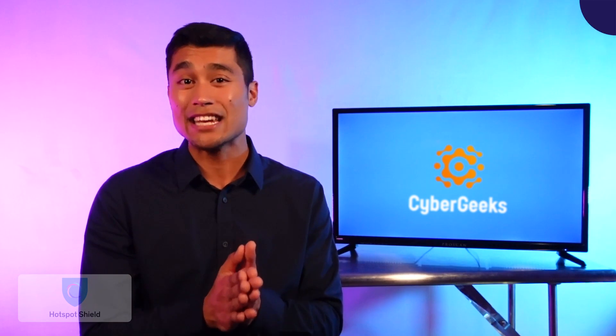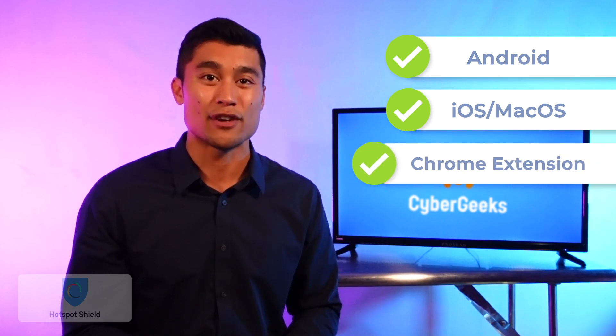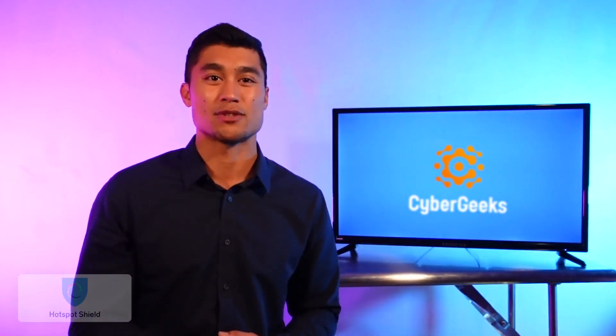However, Hotspot's free plan tries to redeem itself by using that industry standard AES 256-bit encryption, so that's good. Hotspot Shield is supported on most platforms like Android, iOS, macOS, and also offers a free extension for the Chrome browser, but it is unsupported on many routers, which makes it really difficult to use. Finally, it does offer a split tunneling feature, which allows you to connect through a VPN only on your selected apps and websites, so you can choose to use it for some apps and not others, which can be a nice option. Now, drawbacks for Hotspot.